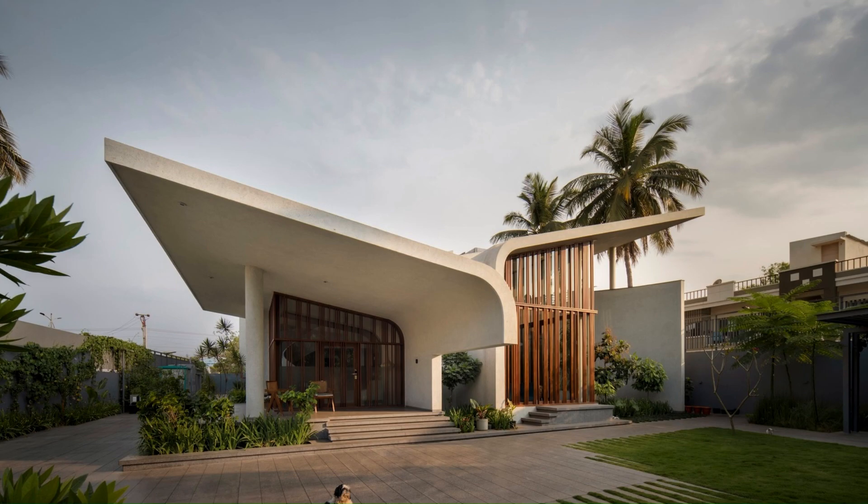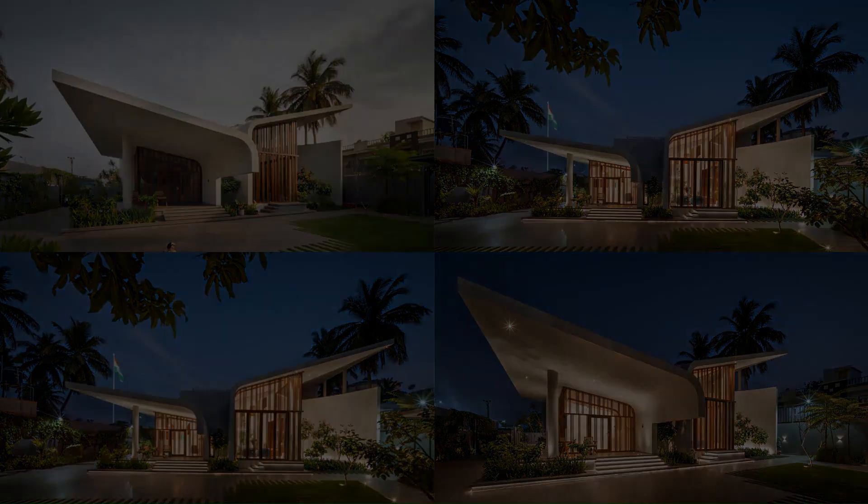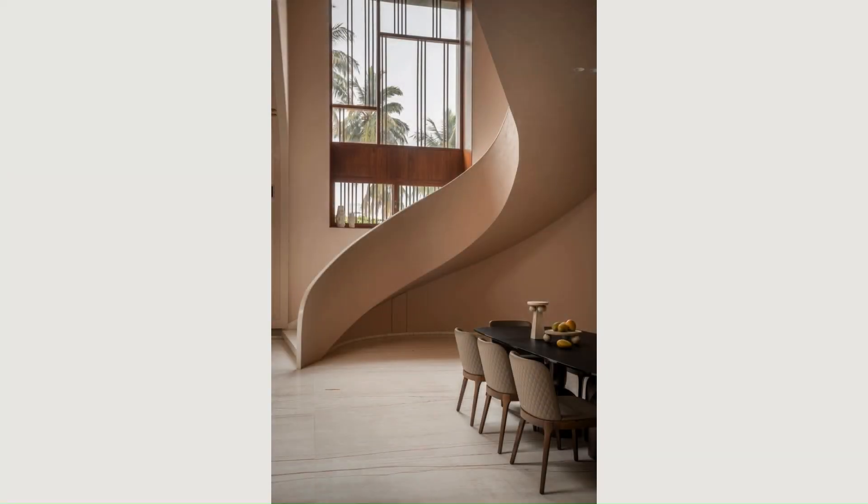Given the harsh climate in Hosopete, the plan was configured to block the sun in the west and the south, while the home opens towards the garden in the north and the east.